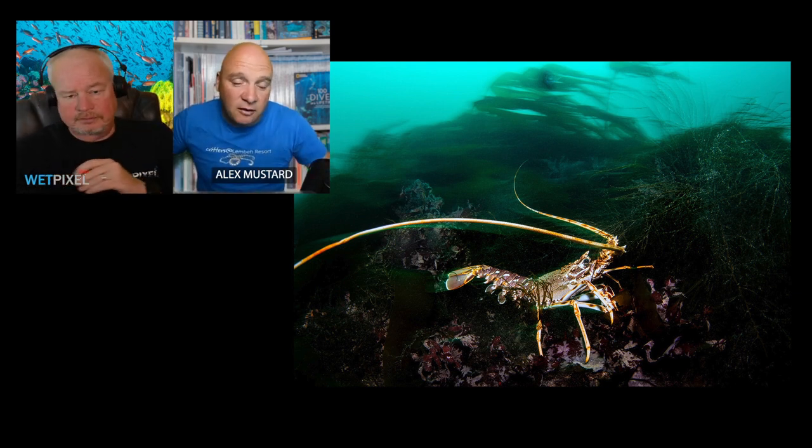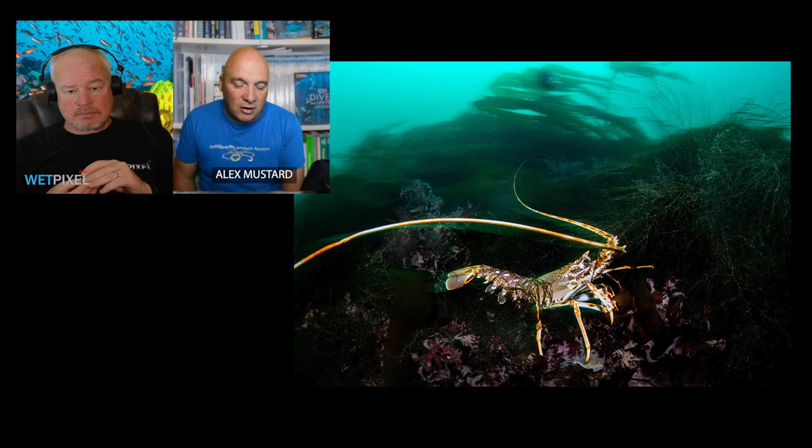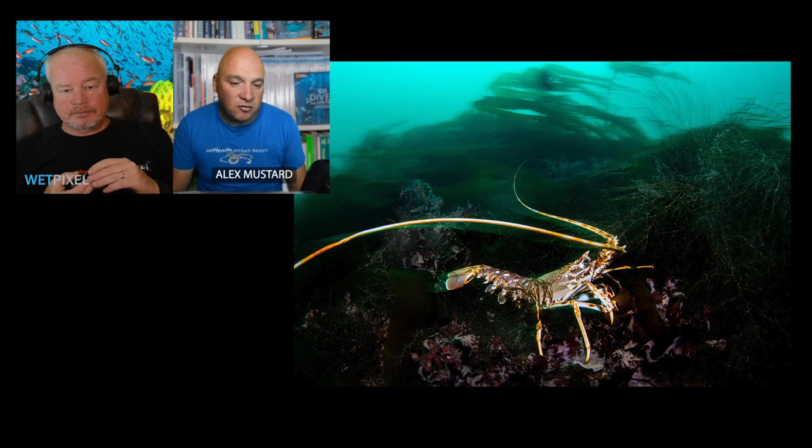I think it's a really pleasing image — from a dive where, when I was less experienced, I might have aborted and been very annoyed. But I was still able to produce really nice images.